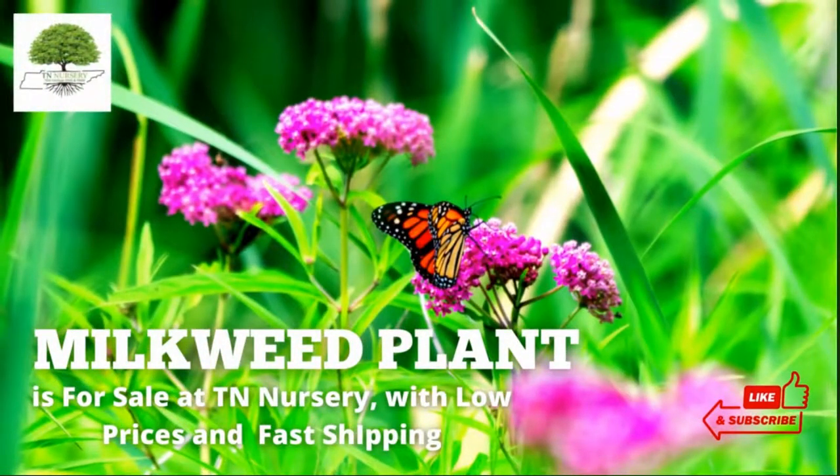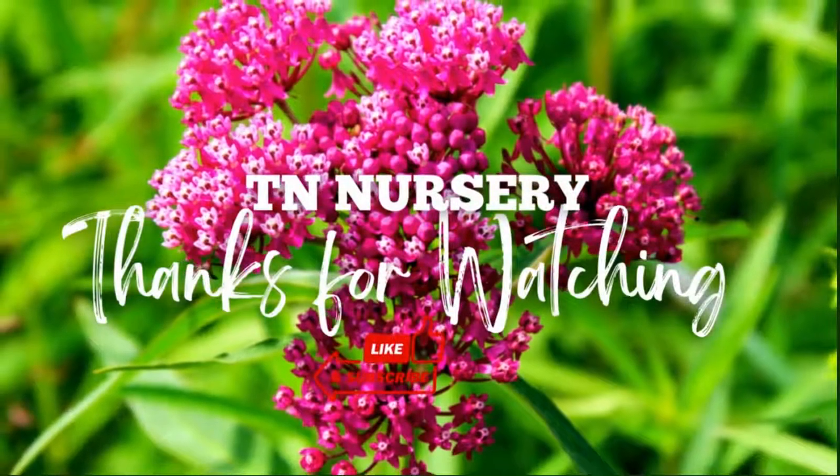Milkweed plant is for sale at TN Nursery, with low prices and fast shipping. Thanks for watching.